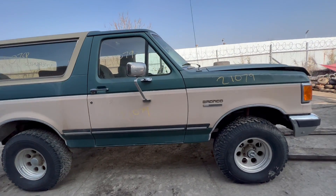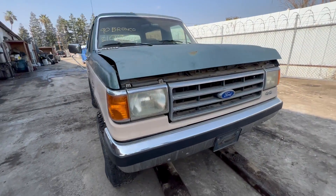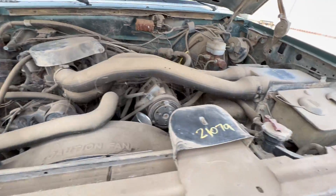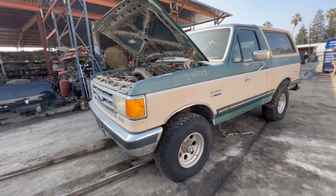How's it going, you guys? Checking out this 1990 Bronco over here at All American — we have plenty of goodies on this thing. Let's open up the hood.